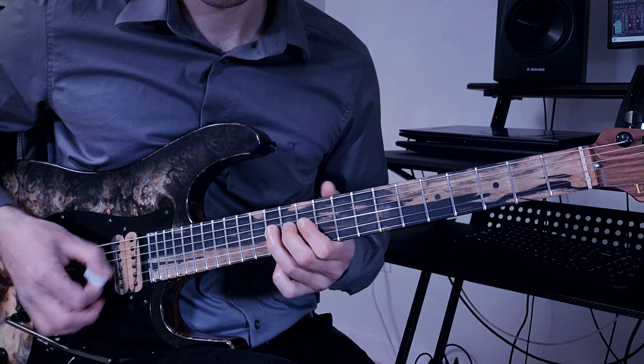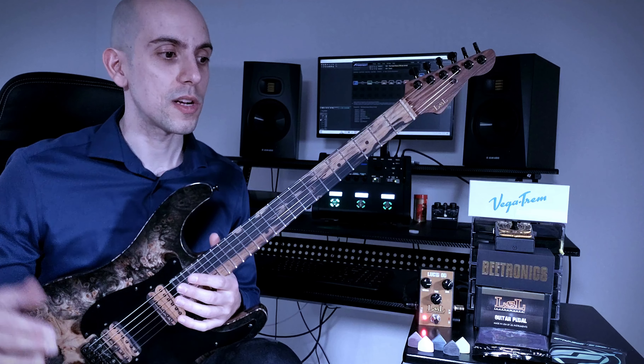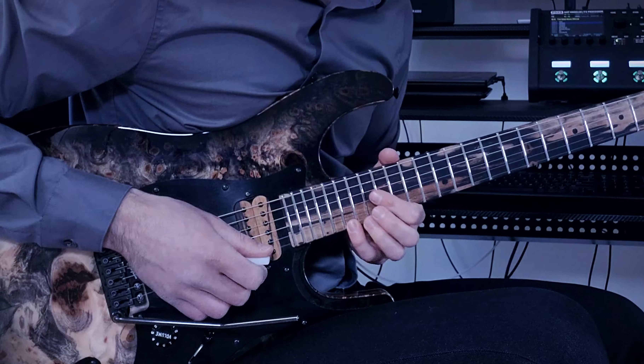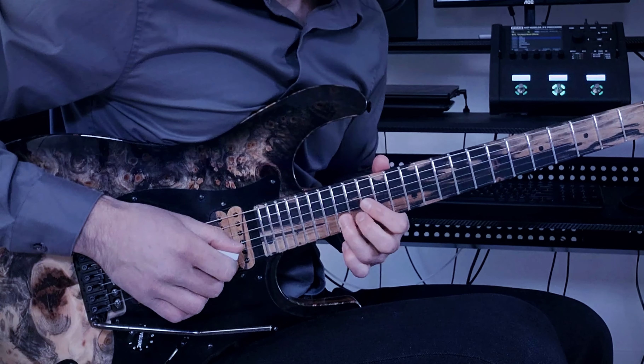I always pair that with a Mesa 4x12 cab IR. The delay is pretty simple — I set it to what I'm playing. Sometimes it's quarter notes, sometimes it's eighth notes, dotted eighths, or half notes. That varies quite a bit.